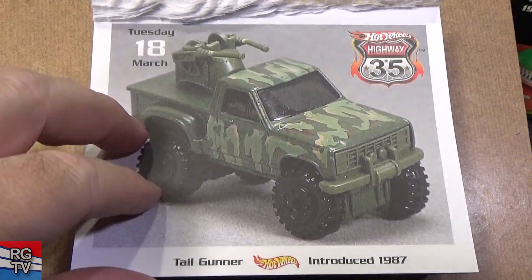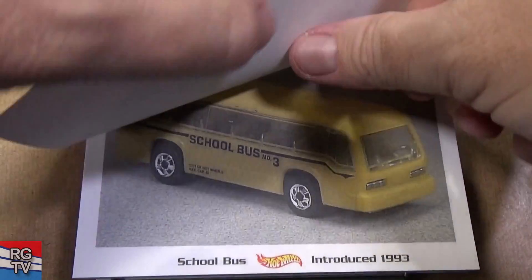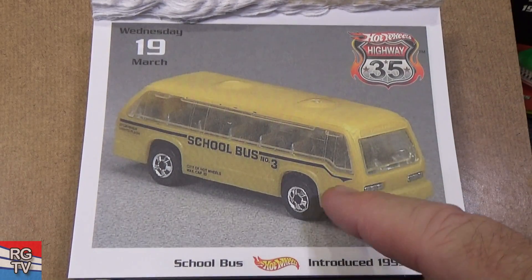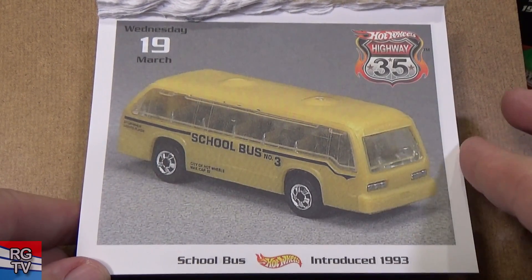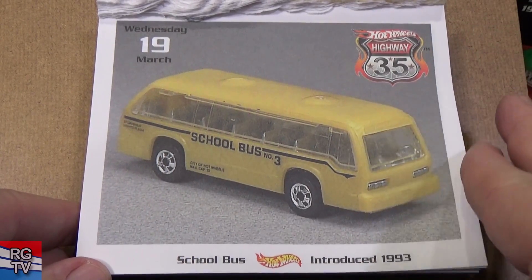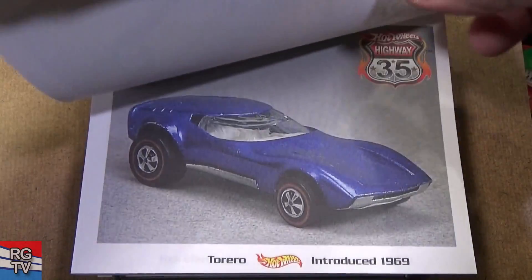Tail Gunner, introduced in 1987 — might have moving parts right there. School Bus — this is a skinny model. I'm not positive if this was actually released as a single; it was released as part of other sets as well. I just know it's skinny and it's a plastic body.